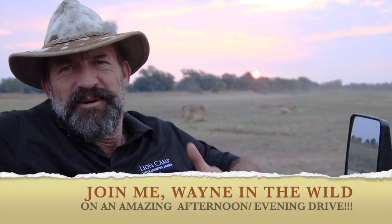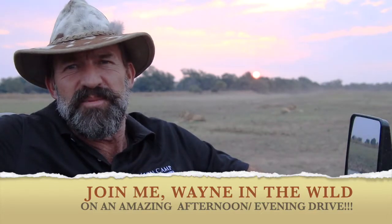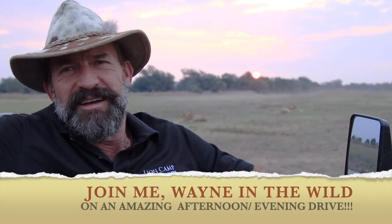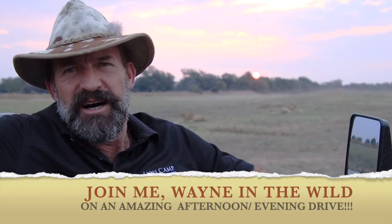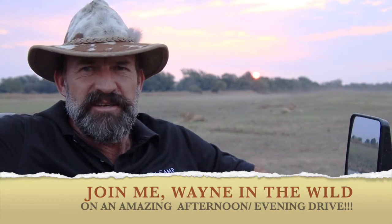Hey everybody, Wayne again coming at you from Lion Camp in Zambia's iconic South Luangwa National Park. If you look just behind me here over my shoulder, I've got three lionesses lying there, and this afternoon I'm going to take you on a spectacular trip from the sun going down into the night and show you some amazing animals that we have here in South Luangwa.